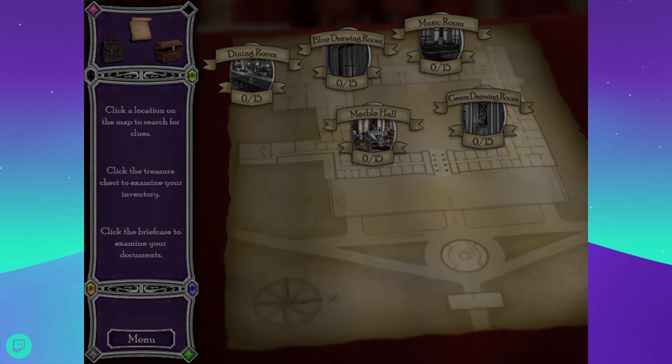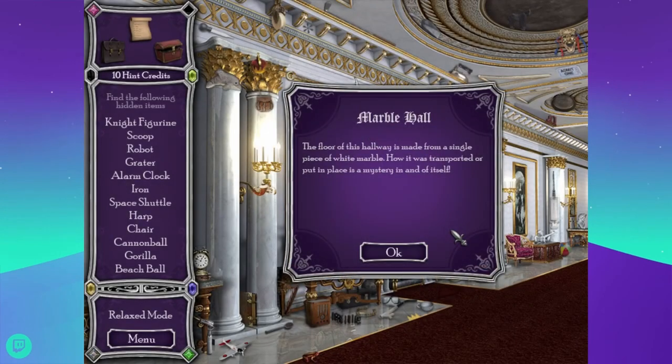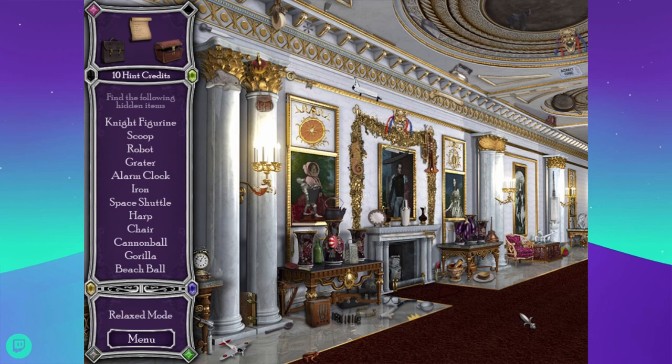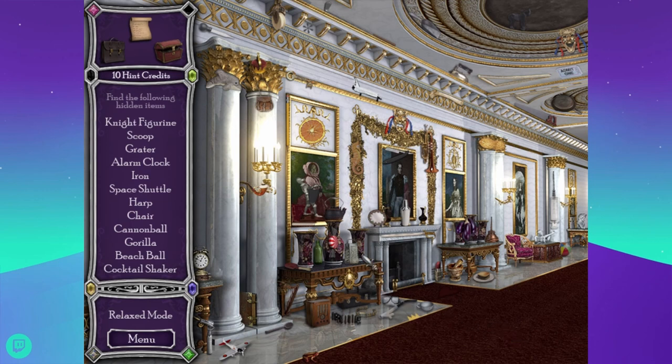Let's do the marble hall — which I'm still disappointed is carpeted. The floor of this hallway is made from a single piece of white marble. How it was transported or put in place is a mystery, but you put carpet over top of it so you can't slide on it in your socks. What's the point? Looking for a knight figurine, scoop, robot, grater, alarm clock, and iron. Knight figurine — like a knight of the round table maybe. There's a lipstick to the left of the fireplace — is that some hidden meaning? That's the third room I've seen that in. There's a knight — a figurine of a medieval knight.